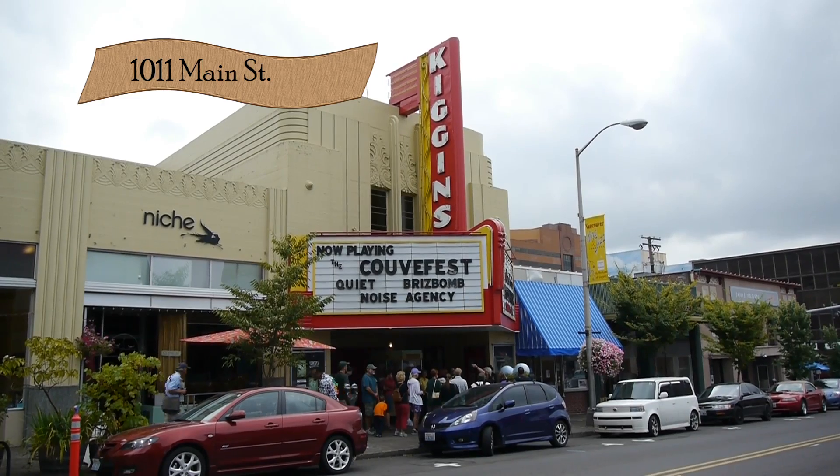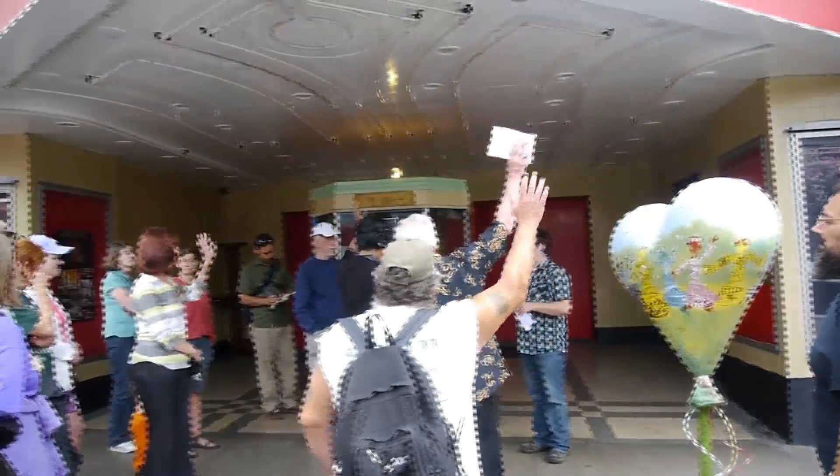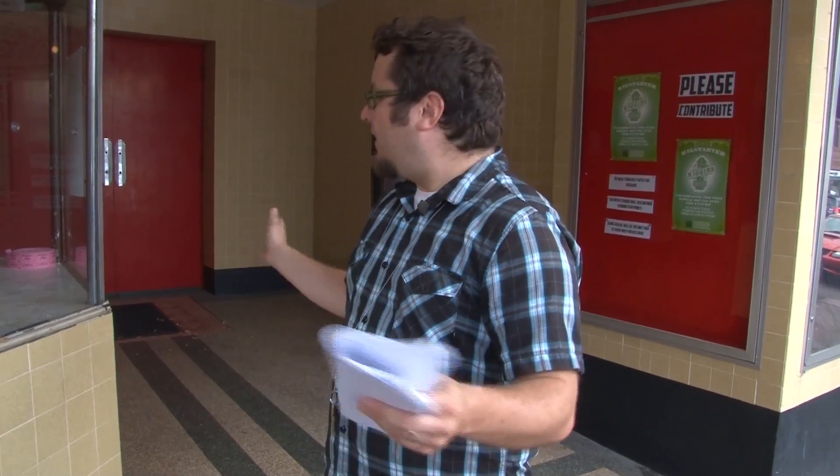This is the historic Kiggins Theater, built in 1936. Many people know the theater but don't know the person behind it. The person who built it was John P. Kiggins, who was a nine-time mayor of Vancouver — not consecutively, but over a 30-year span. Kiggins was a lover of the entertainment industry; he had this theater built and also had the Castle Theater built just a block down so people could enjoy films in Vancouver. Kiggins was a transplant from the East Coast who came through military service, and after discharge started a construction business.